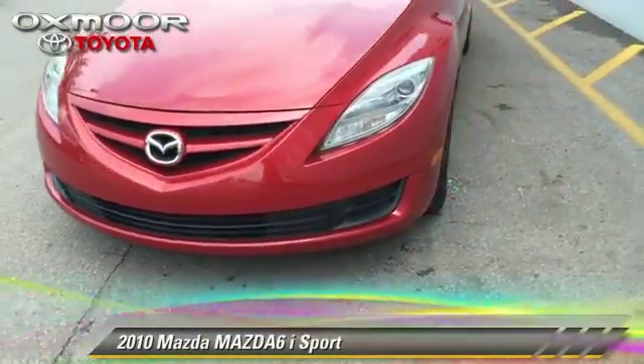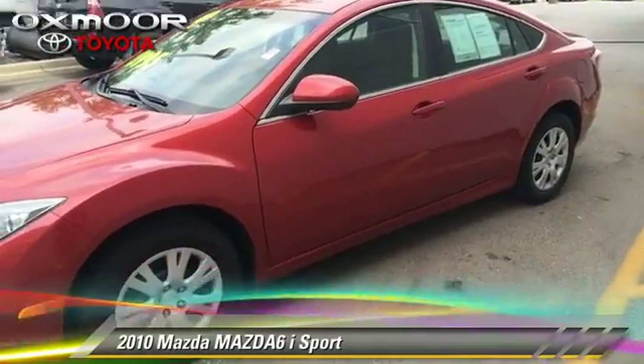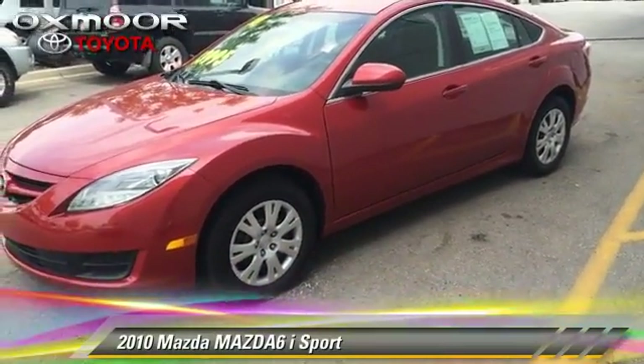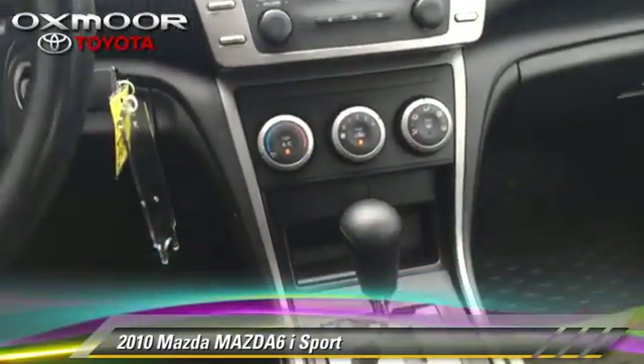The 2010 Mazda 6i Sport with a 5-speed automatic transmission. This vehicle, with fewer than 75,000 miles on the odometer, is well equipped.